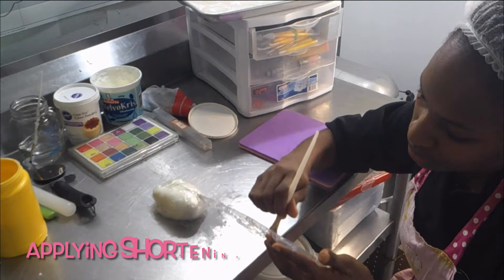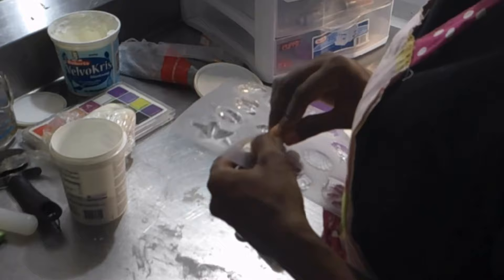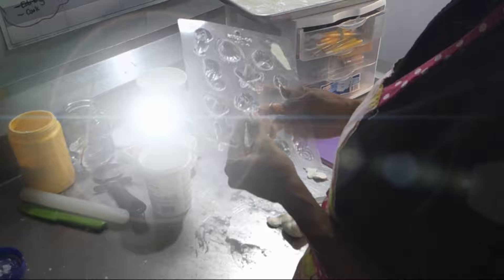Cake vlog fam, thanks once again for tuning in — I really appreciate you taking the time to watch these videos. In a previous post I asked you to guess the theme of the cupcakes I baked; as you can see, it's going to be a beach theme. I'll try to list most of the decorating tools I use in the description bar below, so if you're interested go ahead and check that out. Any questions, don't hesitate to ask.